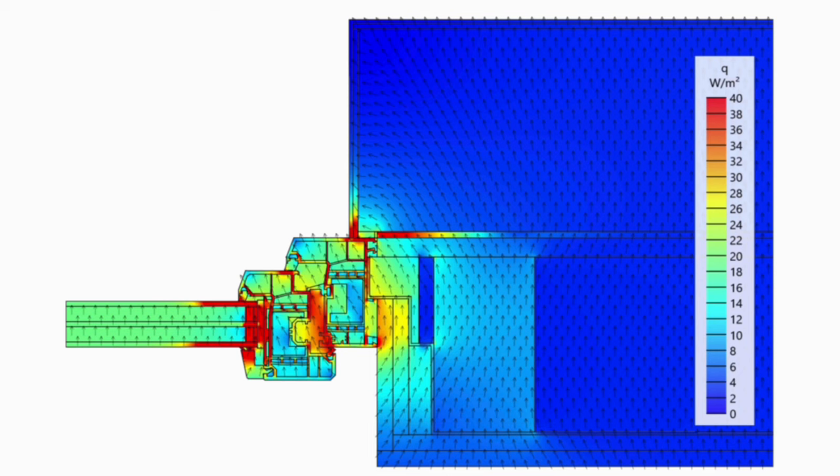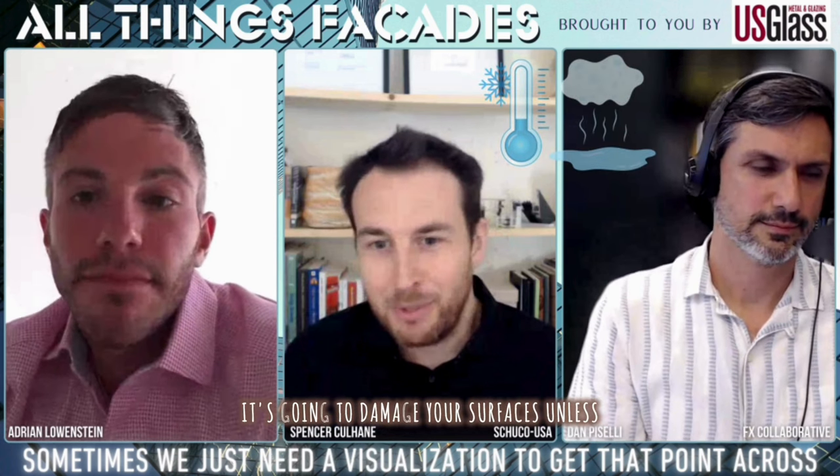It's like, well, this piece of metal is going to be so cold you're going to have condensation developing here — it's going to damage your surfaces unless you move the window, change the anchor, or make the insulation continuous. That's always been super effective.